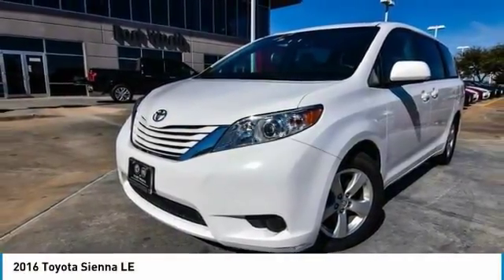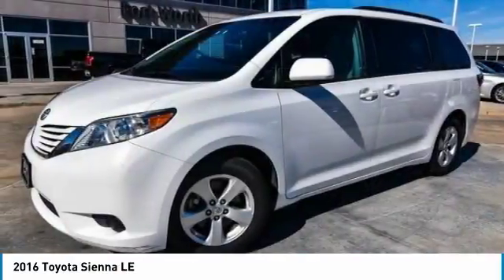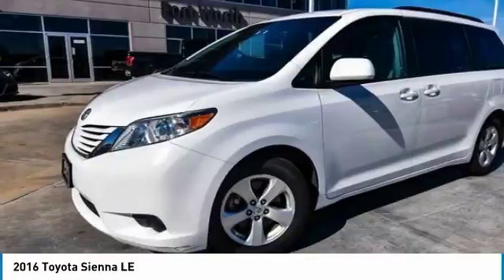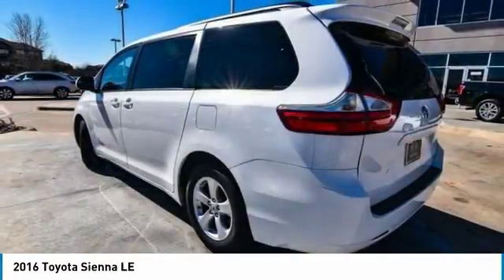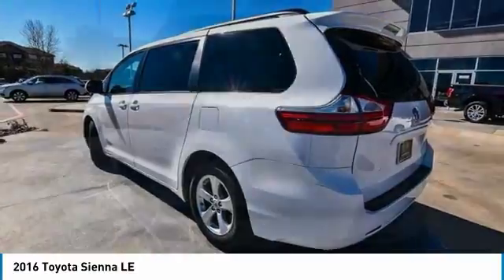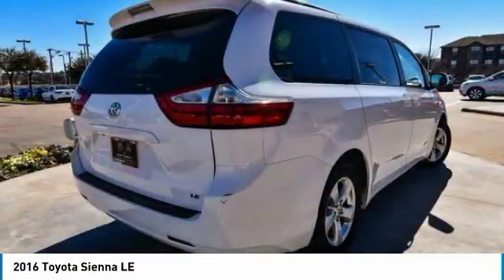Sienna offers excellent overall quality and long-term dependability, making it a hassle-free vehicle to drive day in and day out, while contributing to peace of mind on long road trips. Add a refined and fuel-efficient V6 engine, a smooth ride, and upscale interior accommodations to the mix.